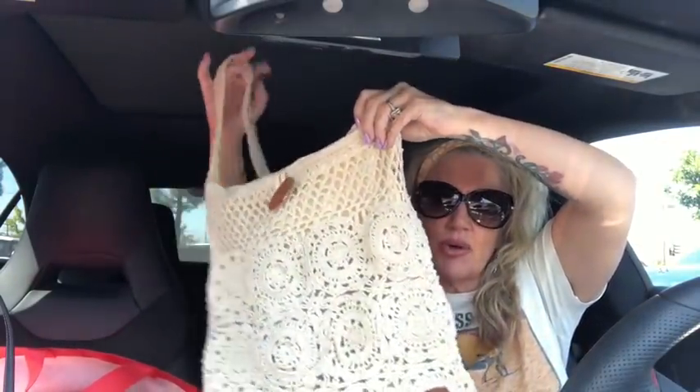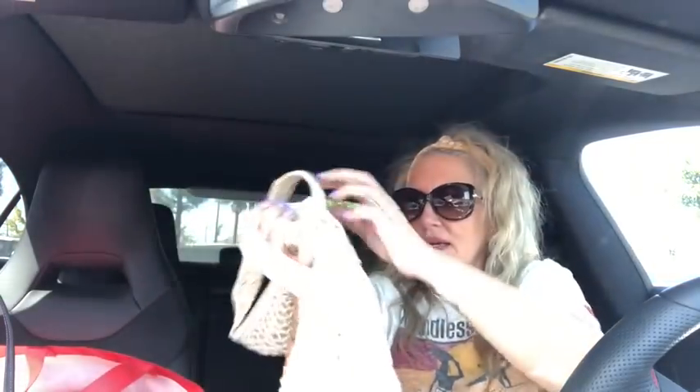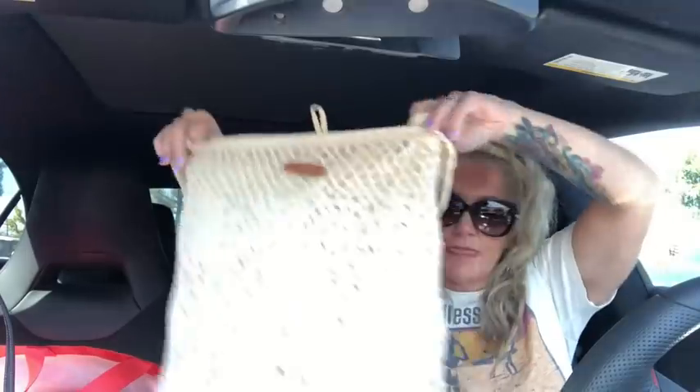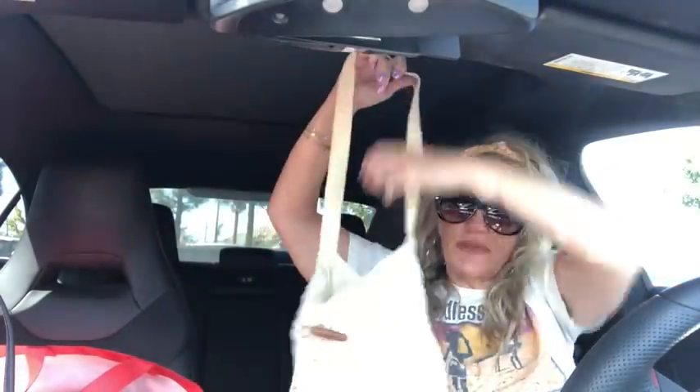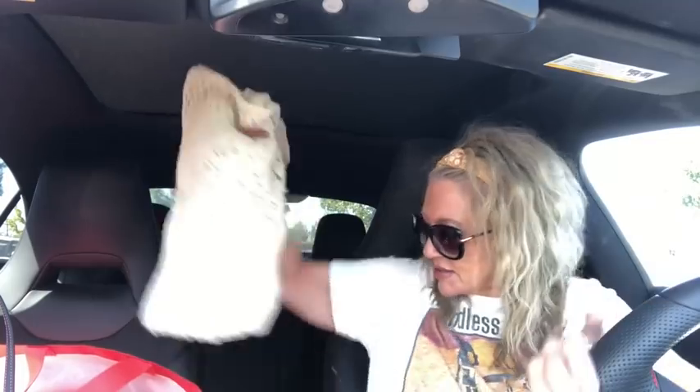Alright guys, let's get into the haul. Everything I have here that's going to be for sale will be listed below this video — you're welcome to purchase, just pay through PayPal and be within the US only. Here's the first adorable bag by Roxy — so pretty, a little boho crochet bag, very on trend right now with a little wooden toggle. The inside is perfectly clean with two slip pockets. Excellent condition.